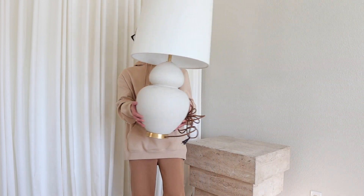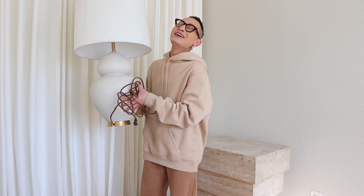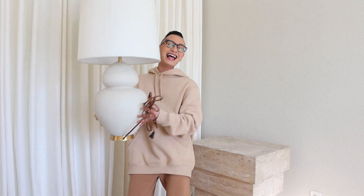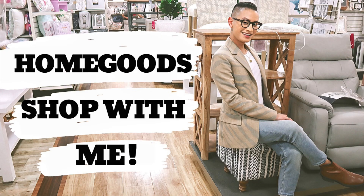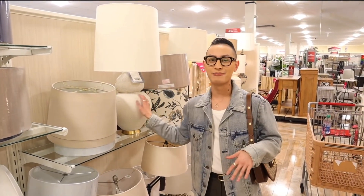So the first item on my list — we are taking it way, way back to my very first HomeGoods Shop With Me video where I found this Aaron Michelin lamp.